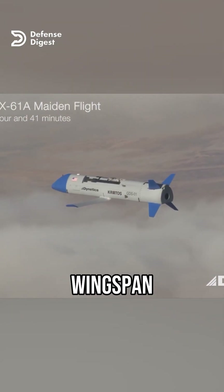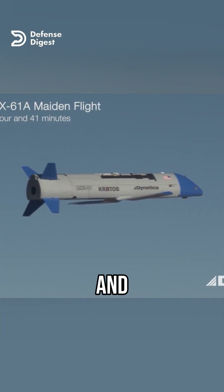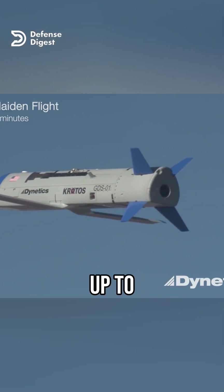The drone has a wingspan of 11 feet and a length of 14 feet. It can fly at speeds of up to 460 miles per hour and altitudes of up to 45,000 feet. It can carry a payload of up to 150 pounds and has a range of up to 300 miles.